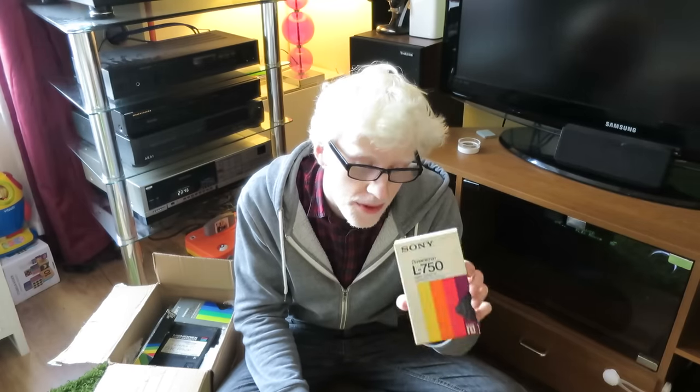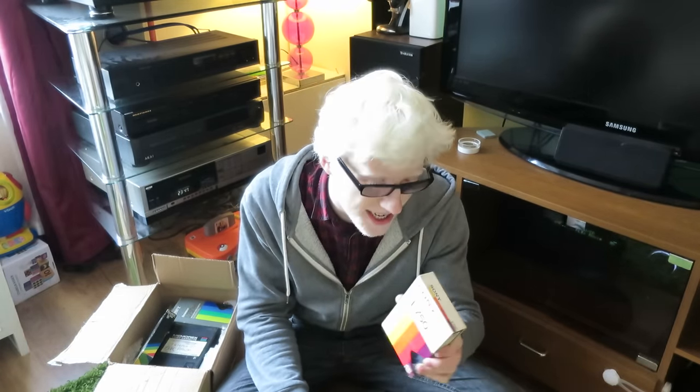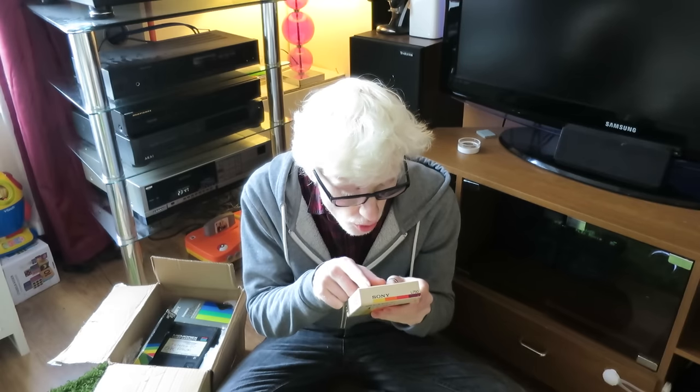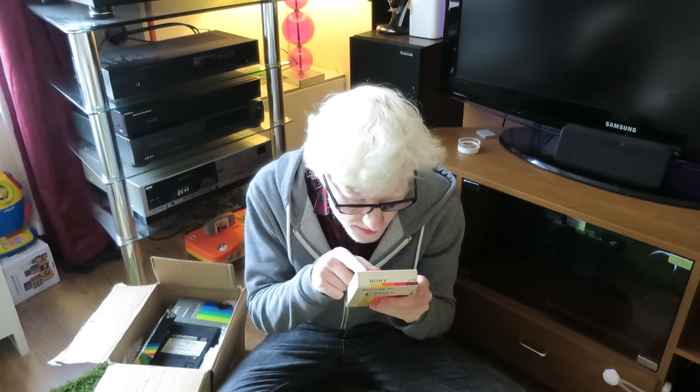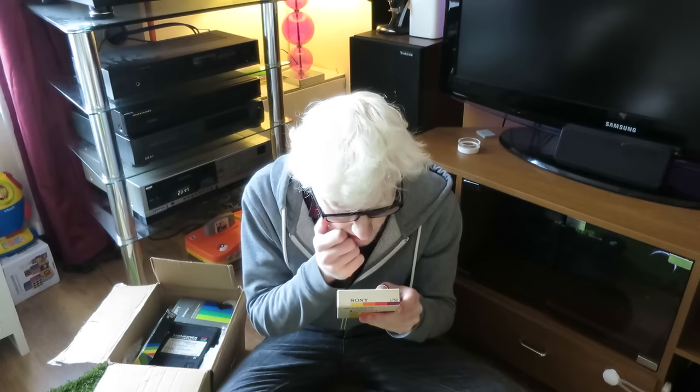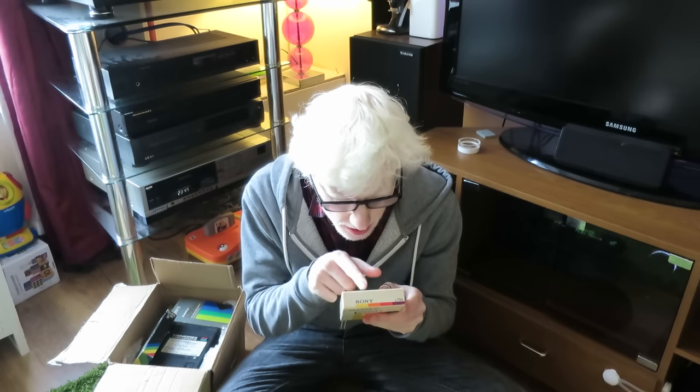One thing that really attracted me to this auction was that these aren't just any blanks — these are Sony blanks, and Sony are obviously the pioneers of the Betamax format. That makes me very happy to have these Sony blanks. Having Betamax tapes in these tiny cardboard sleeves, they are considerably smaller than VHS tapes. This is an L750 cassette, which will store 195 minutes — pretty damn good.